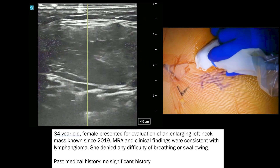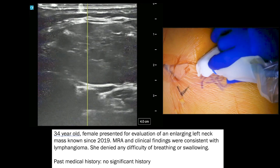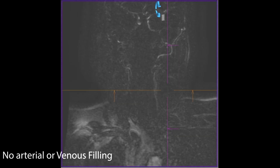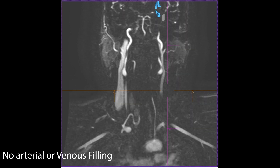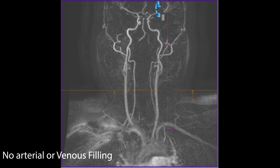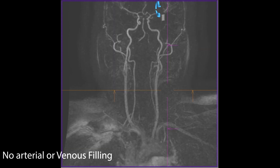Although ultrasound is a useful tool for initial evaluation of vascular malformations, further cross-sectional imaging is necessary for diagnosis and preoperative planning. MRI gives information about the extension and anatomical relations of the malformation, and the time-resolved contrast-enhanced MRA tells us about the hemodynamic properties.